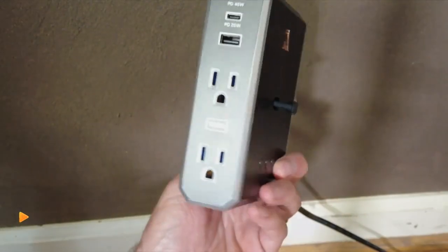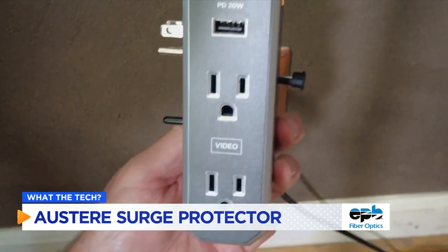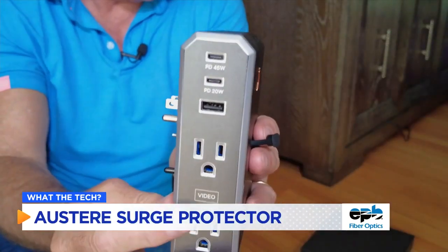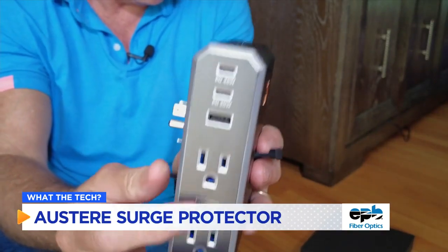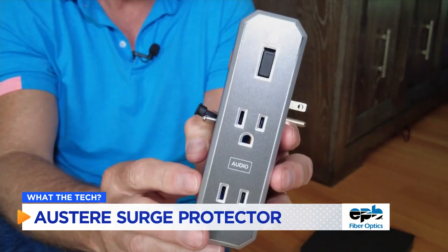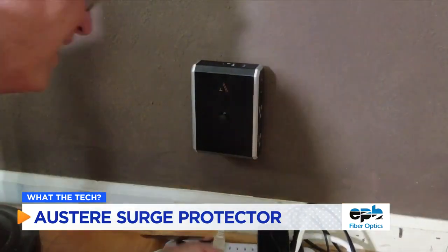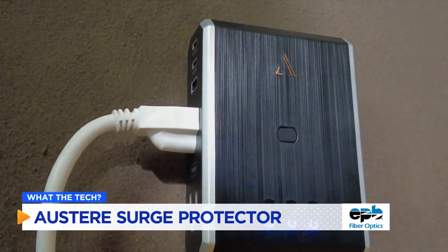Austere surge protectors have multiple AC outlets and fast charging USB-C plugs — two outlets specifically designed to protect big screen TVs, and two for audio equipment such as surround sound systems. You can use them for anything that needs protecting. They replace the outlet cover and mount flush against the wall, so they look extra nice too.